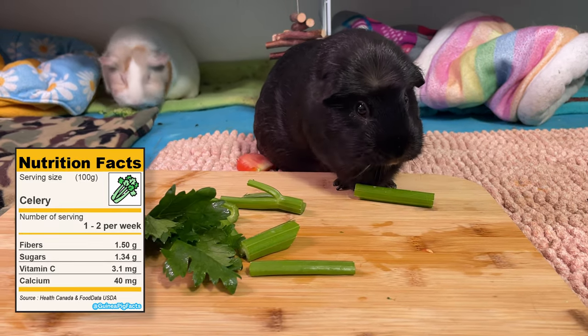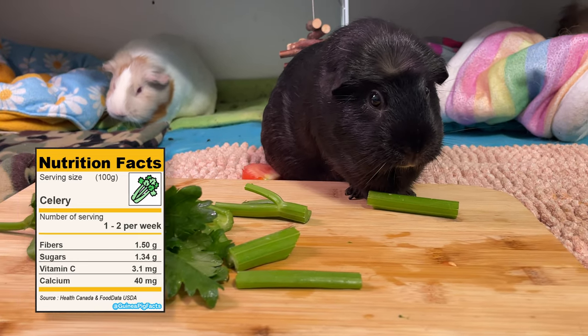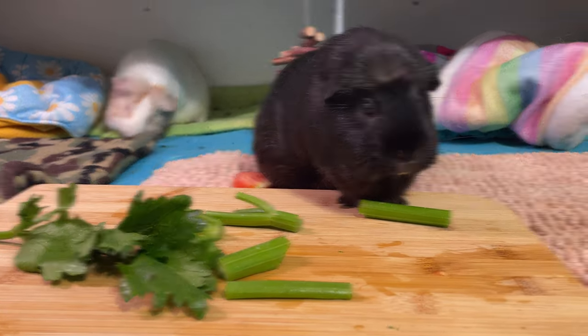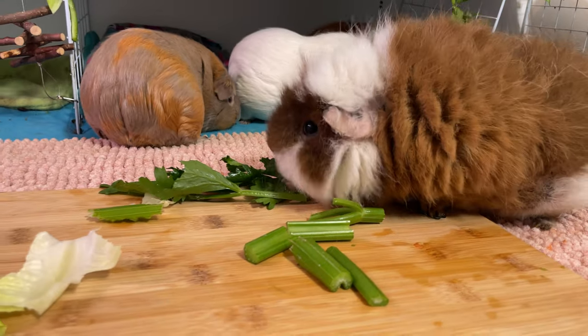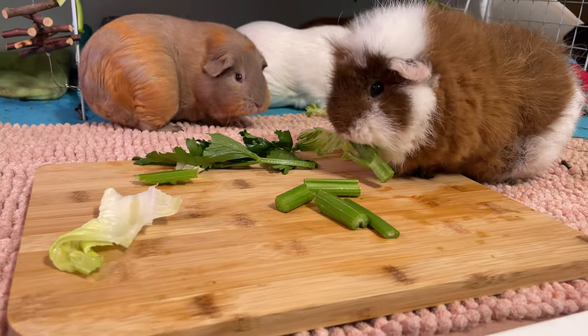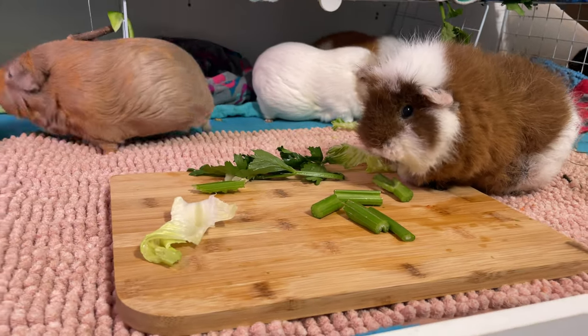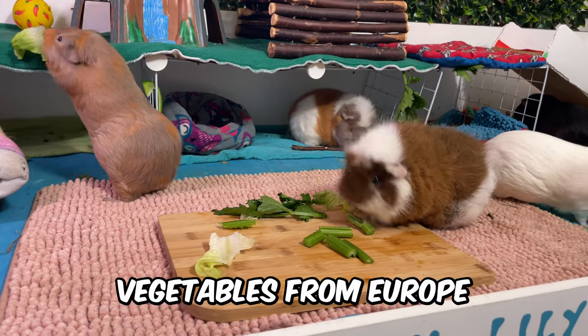Celery is very low in calories, high in water content and contains a good source of vitamin K, potassium and some vitamin C, which are essential for your guinea pigs. A fun fact about celery is that it is a member of the parsley family and is related to carrots, parsnip and dill. It was cultivated over 3,000 years ago by the Romans and Greeks, who used it as a medicinal plant for its nutritious properties.